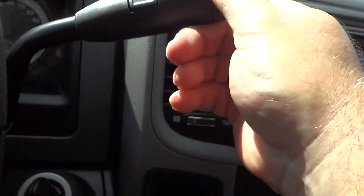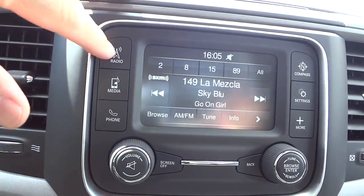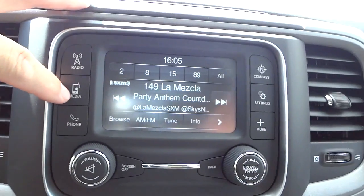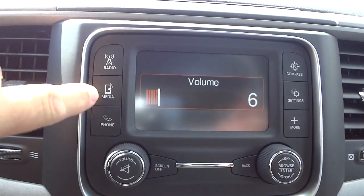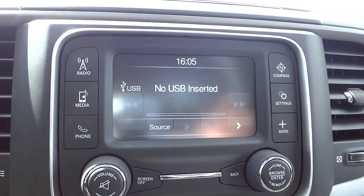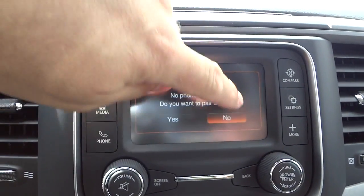On the shifter you can change gears up and down. The radio has AM, FM, satellite, and a media input. Right now there's no media device — no USB or Bluetooth device — connected.